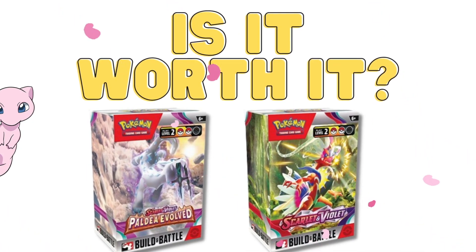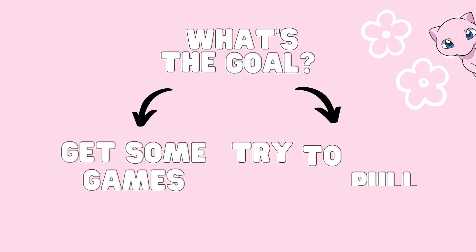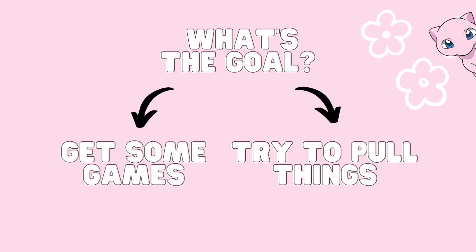Is it worth it to buy Scarlet and Violet Paldea Evolved Build and Battle Kit? Let's find out. It depends on what is the goal of your purchase. Are you trying to get some games with a friend, or are you only trying to really pull certain cards from the set?